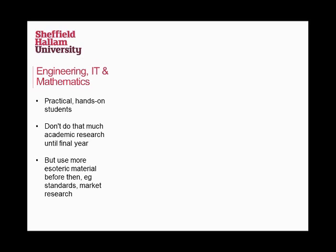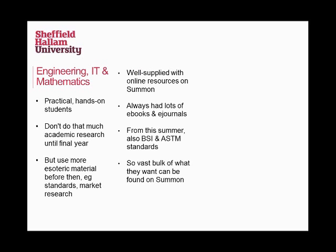With one of my colleagues, I look after engineering students, CIT students, and mathematics students. The courses seem to be very practical and hands-on, so it generally works out that most students aren't doing much serious academic research until their final year. Even then, some will be doing very practical projects, so they're not actually using that much academic material. What they do use is quite often quite esoteric — not traditional books and journals. They're quite keen on things like standards, patents, and market research reports. This area's done really well out of Summon — lots of e-books, lots of e-journals, lots of stuff you can find easily.